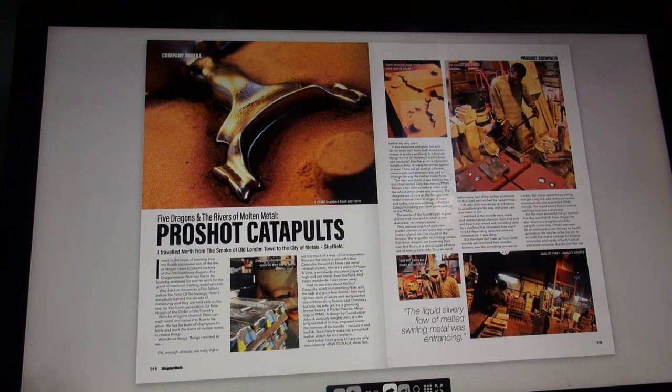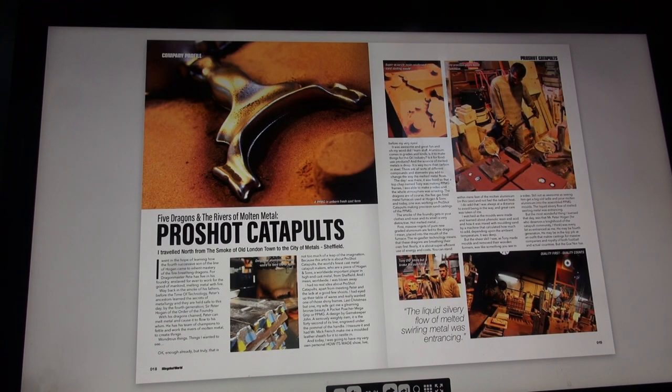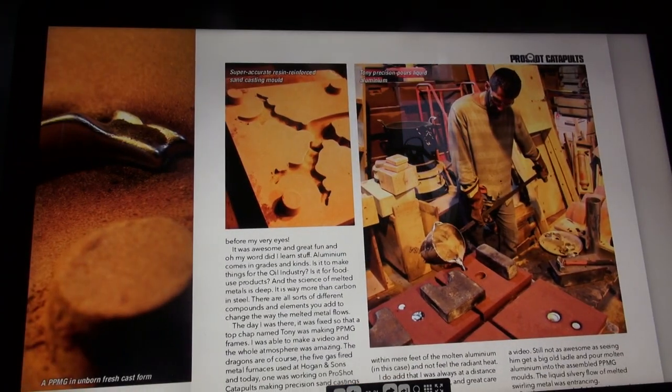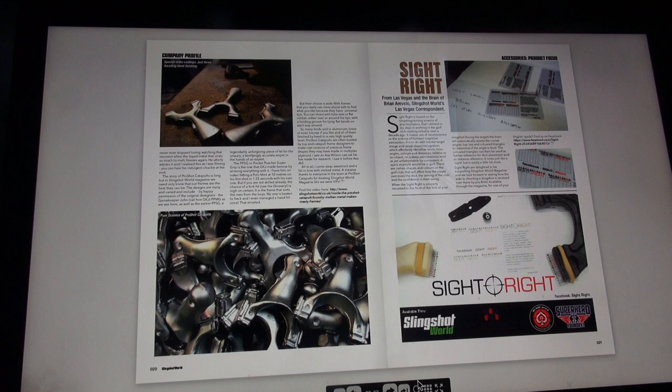The most wonderful thing I learned that day was that Mr. Peter Hogan - who I think deserves a knight of the catapult community - was every bit as entranced as me. He may be fourth generation, in the top job at an outfit that makes castings for massive companies and royalty of both football and actual countries, but the governor has never ever stopped loving that moment when the liquid metal freezes again. He utterly adores it. Quality counts - Tony did smile but it broke the autofocus. Tony precision-pours liquid aluminium into super-accurate resin-reinforced sand casting molds.